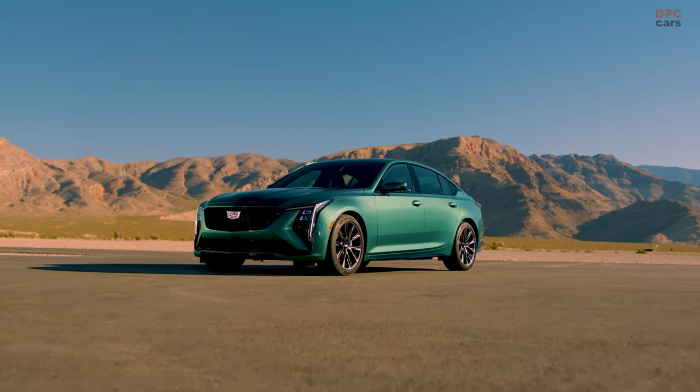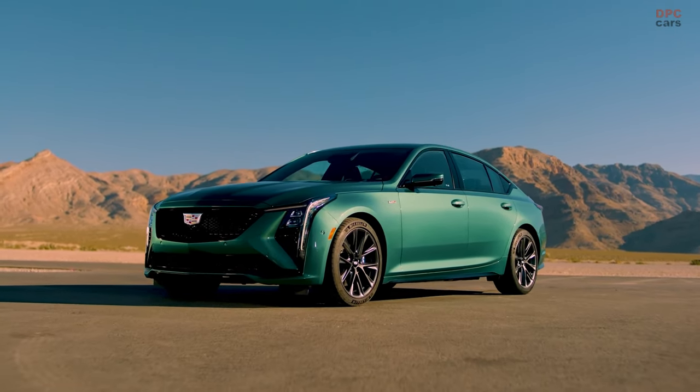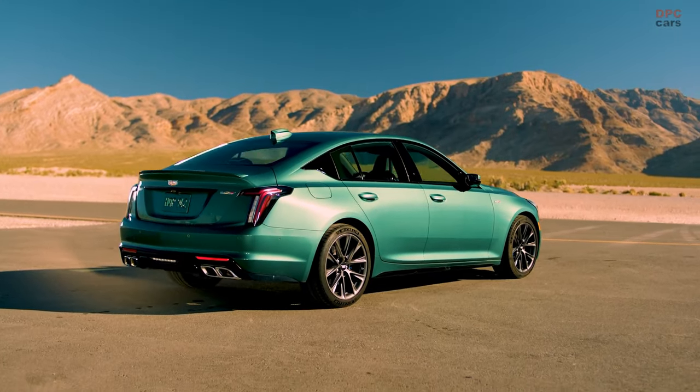This model, part of the celebration of the 20th anniversary of the V-Series, is designed to offer a refined and aggressive aesthetic along with a suite of technological enhancements that elevate the driving experience.